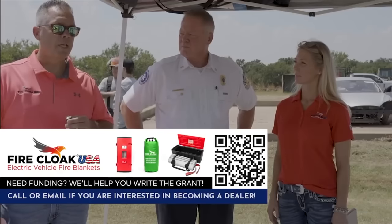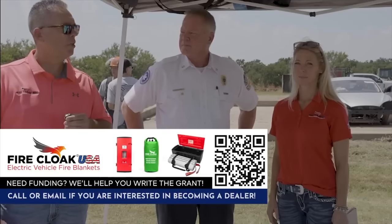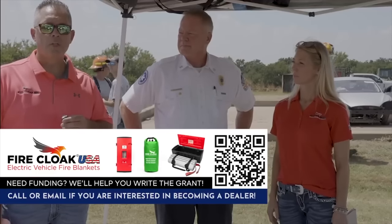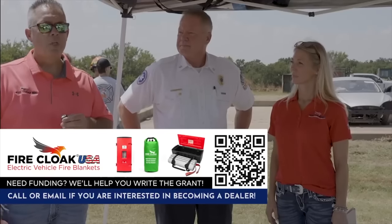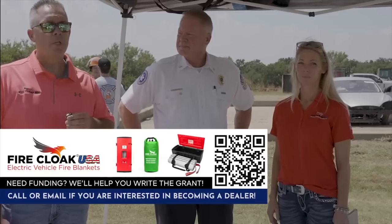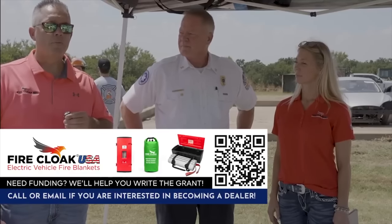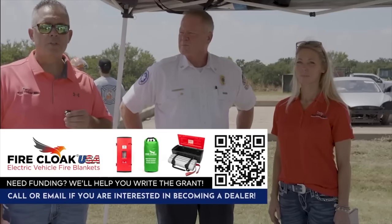They partnered with ProSaul out of Sheffield, United Kingdom. These blankets are being used a lot in Europe — they're a few years ahead of us — and Fire Cloak USA is the sole importer in the United States. They spent the last four months meeting with Phoenix Fire Department, Las Vegas Clark County Fire, Wichita, Tulsa, and departments all across the country.